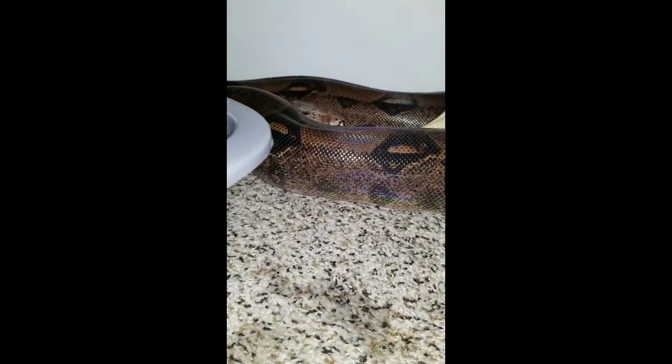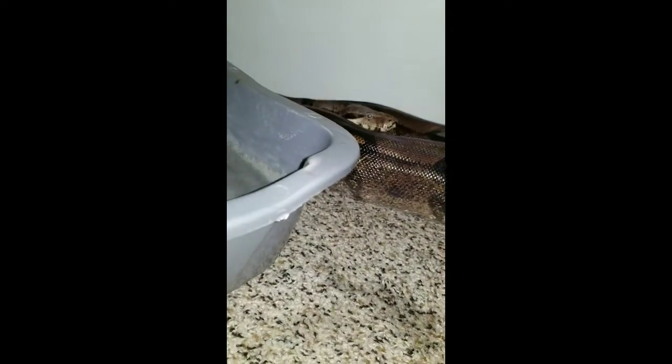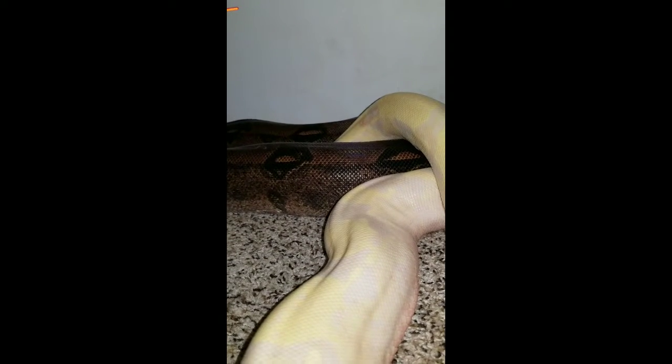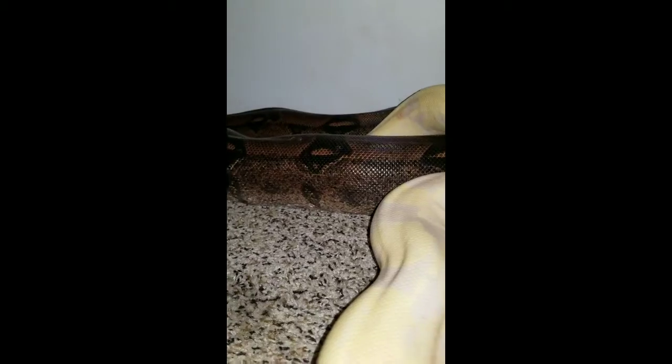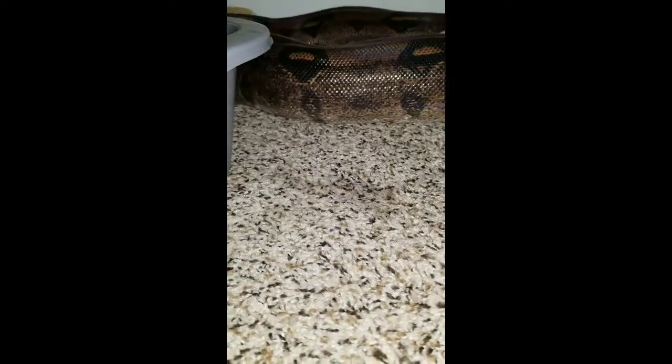She's going to shed right now. This is a female right here — they've actually been locked up since about October, locking up on and off. She does look like she's getting a lot bigger, so hopefully that's a good sign. She's never been that pissy before until now. And this is the male — I've had him for a couple years now.